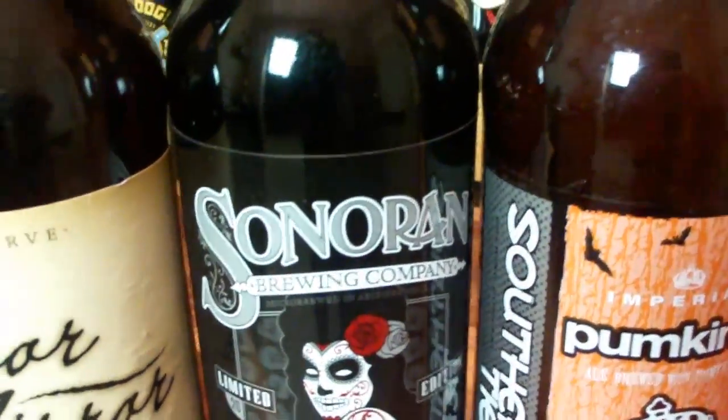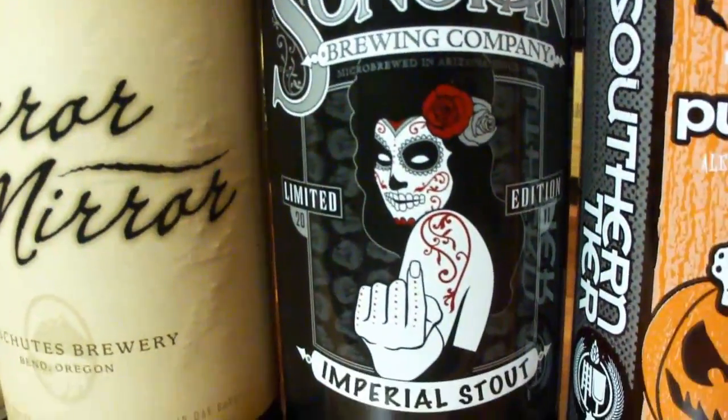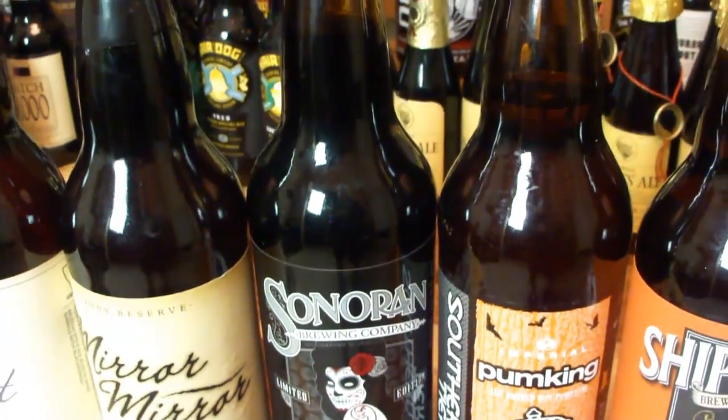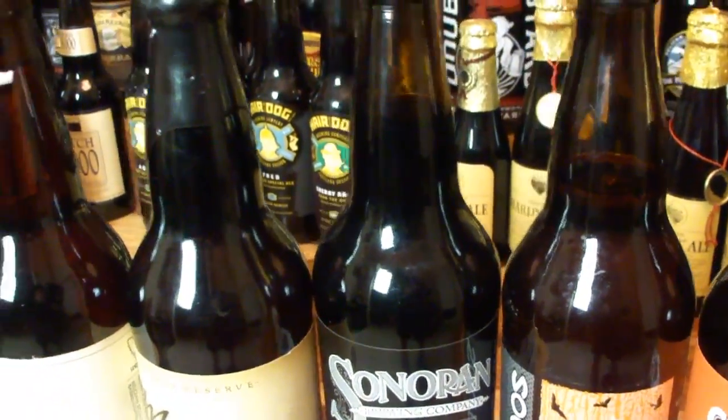I got this from Sonoran Brewing Company. This is their limited edition Imperial Stout. I wish I would have bought like 10 of these. That was an amazing stout. That was up there with Cigar City — it was that good. It was amazing.